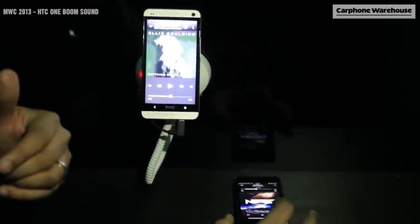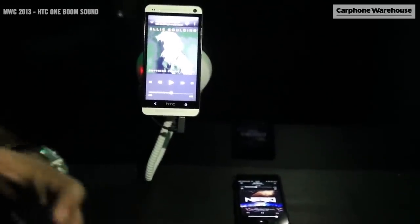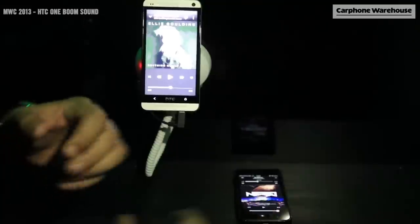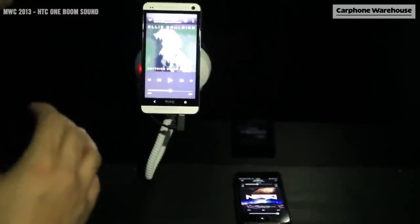I want you to have a listen to the sound on full volume on the iPhone 5 first. Straight away you can hear the sound — quite loud. But now let's give you a demonstration on the brand new HTC One.